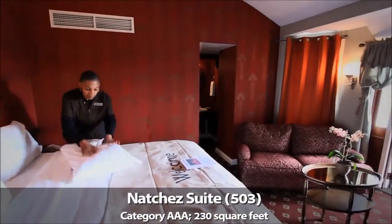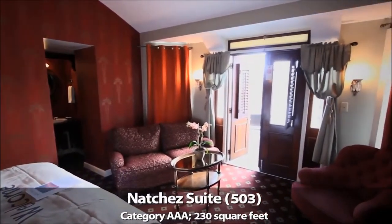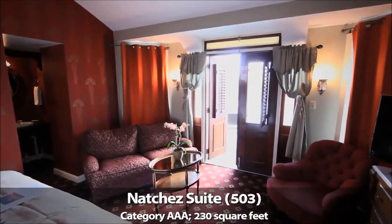All of these large suites have the feel of a fine Southern home, and all suites and staterooms emphasize some aspect of the rivers that the American Queen explores.